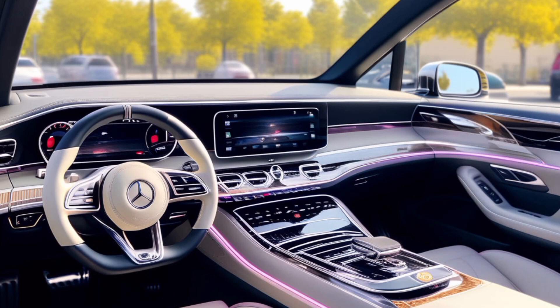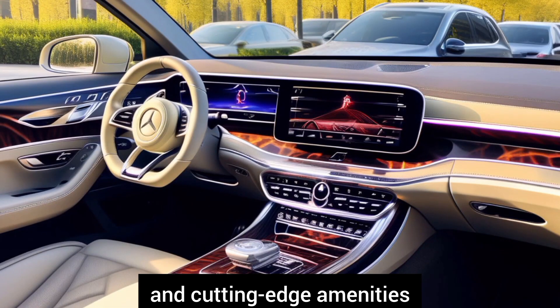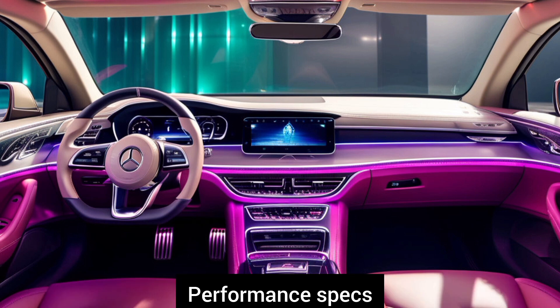Interior features. Explore the luxurious and tech-forward interior showcasing premium materials and cutting-edge amenities. Highlight advanced infotainment systems, driver assistance technologies, and customizable options.